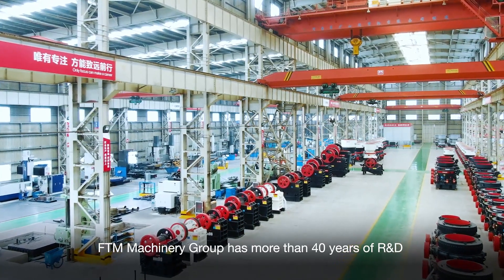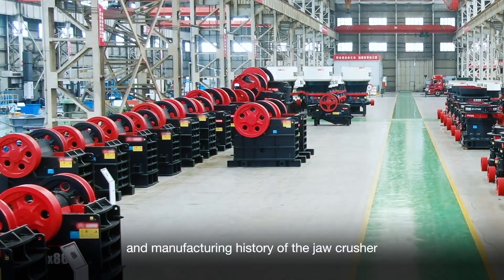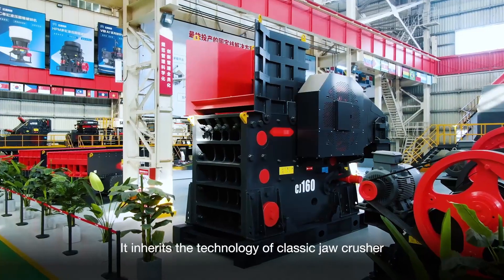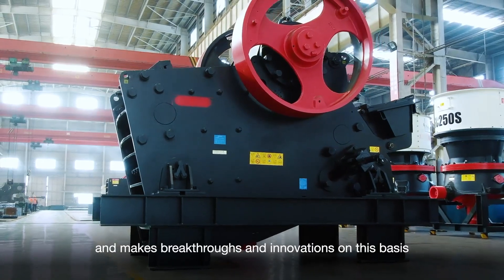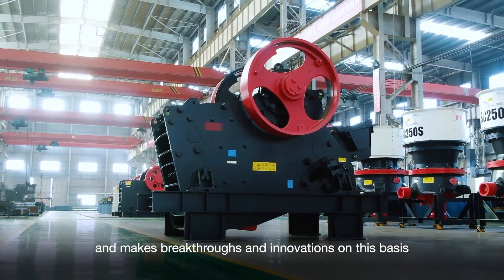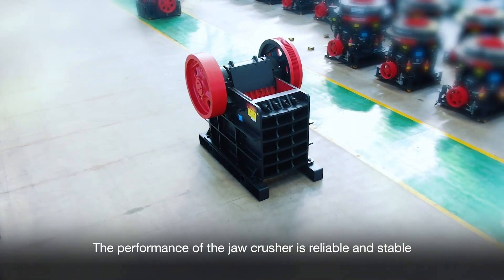FTM Machinery Group has more than 14 years of R&D and manufacturing experience with the jaw crusher. It inherits the technology of classic jaw crushers, with improvements and innovations. The performance of the jaw crusher is reliable and stable.